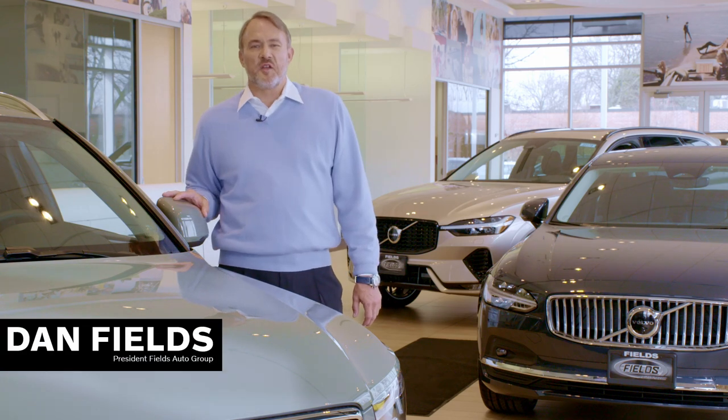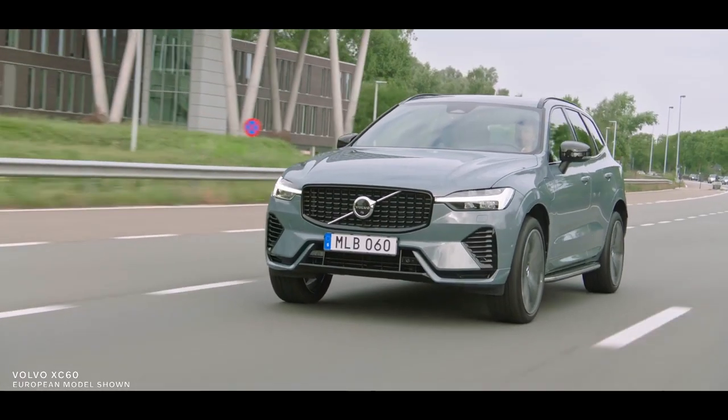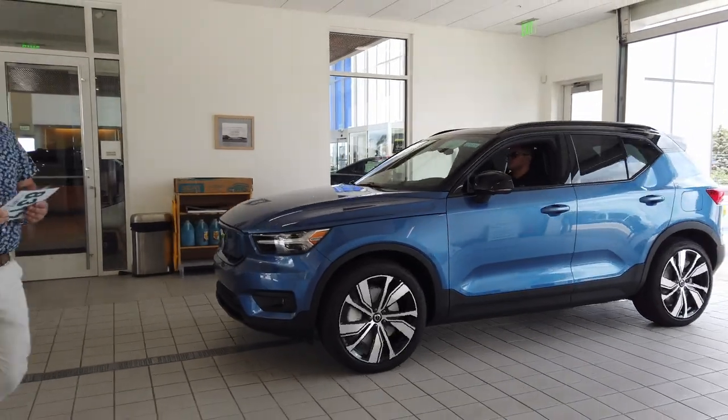Hello, I'm Dan Fields and I have great news. We've been waiting two years for this. Fields Volvo Cars Waukesha has the Volvo you want in stock and ready to drive home today. So stop by Fields Volvo Cars Waukesha and take a test drive.